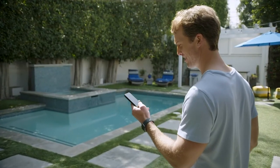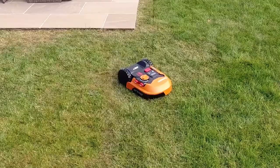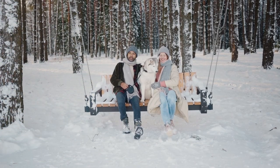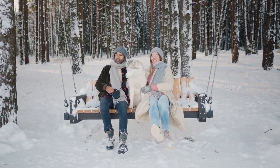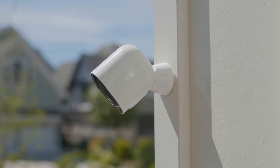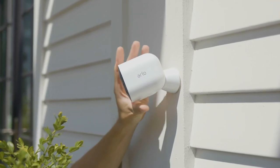Let's revolutionize your outdoor experience with these top 10 mind-blowing gadgets that will take your backyard to a whole new level of awesomeness. Imagine you're miles away from home, but you want to keep a close eye on your property. Well, fear not — we've got the perfect solution for you. Introducing the amazing Arlo Pro 4 Spotlight Camera.